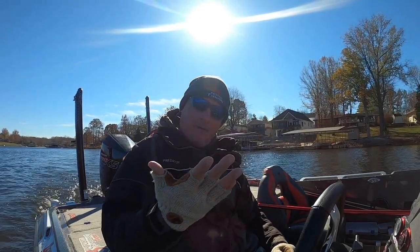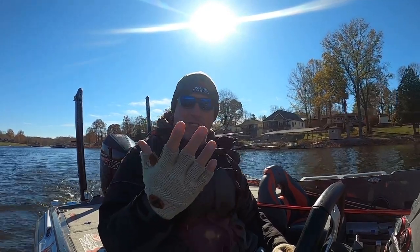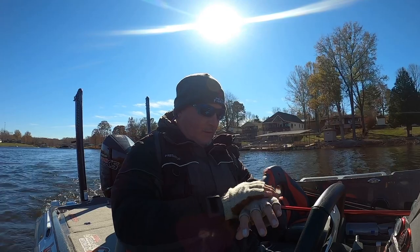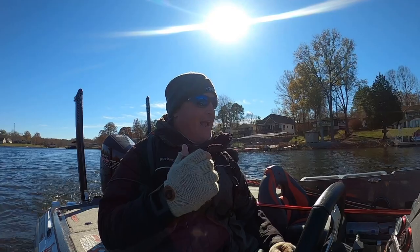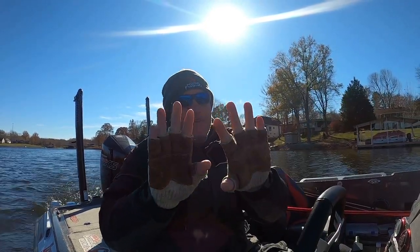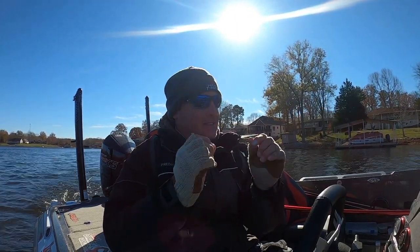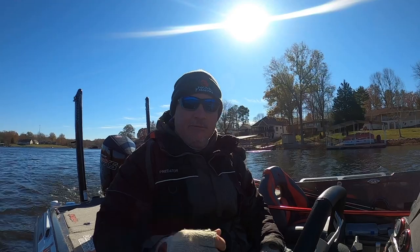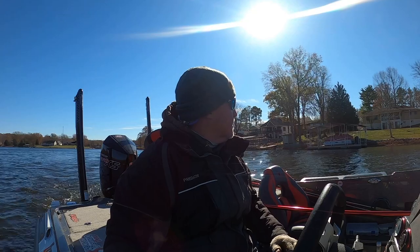People are always asking about these gloves — these are Fish Monkey gloves. Go check them out. They're woolly. The only downside is sometimes a hook gets caught in the wool and it's a pain getting it out, but I like the fact that my fingers are exposed. It gives me the dexterity I need to deal with hooks and stuff like that. Let's do this.